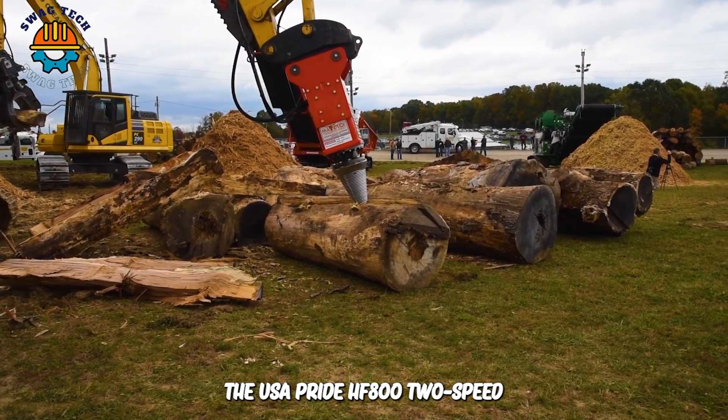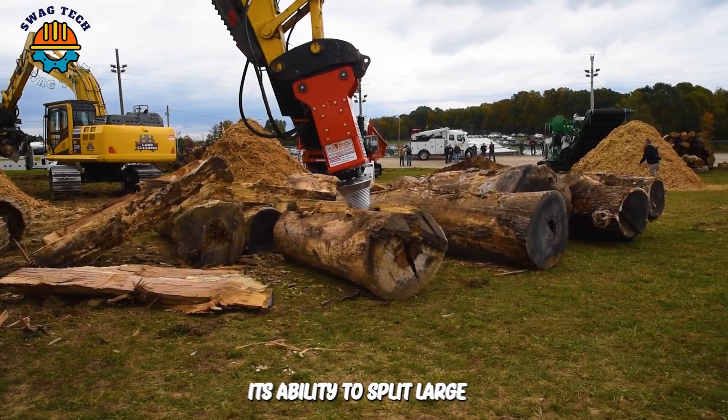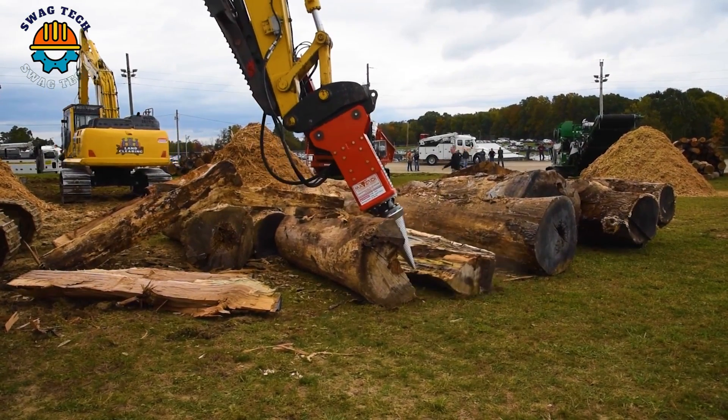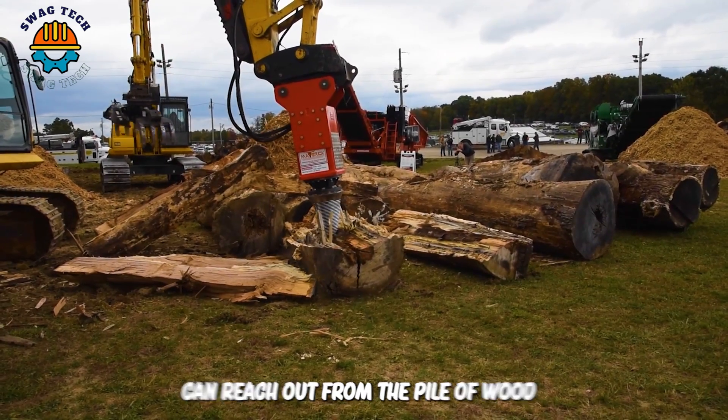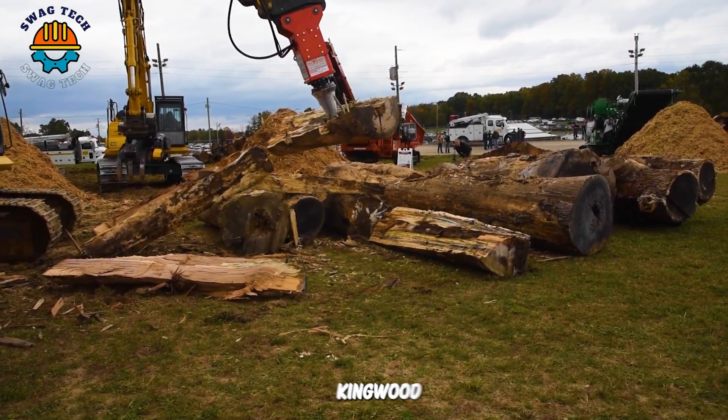The USA Pride HF800 2-speed conical screw splitter demonstrates its ability to split large logs quickly. You can see that the excavator can reach out from the pile of wood, giving the operator great flexibility when cutting wood.